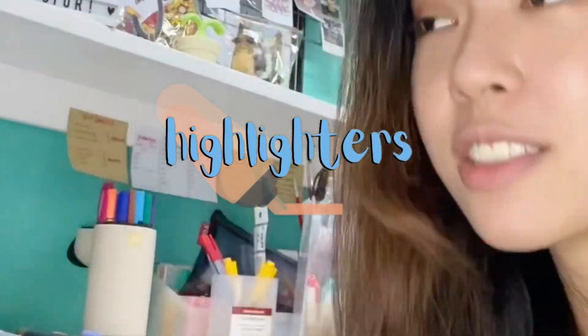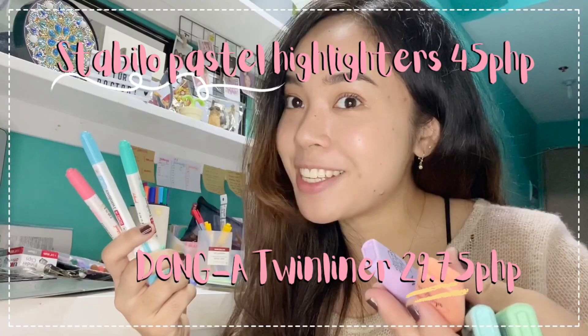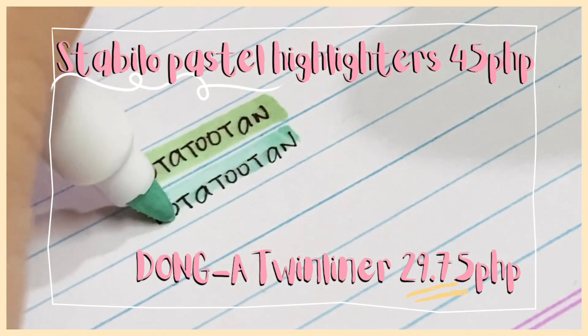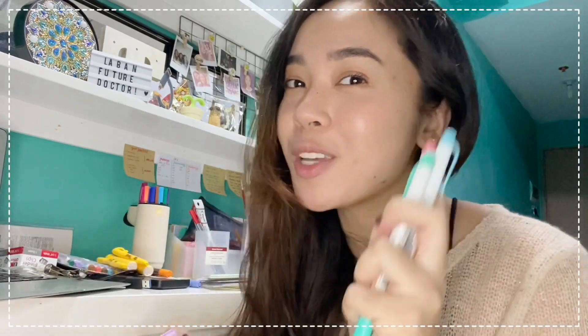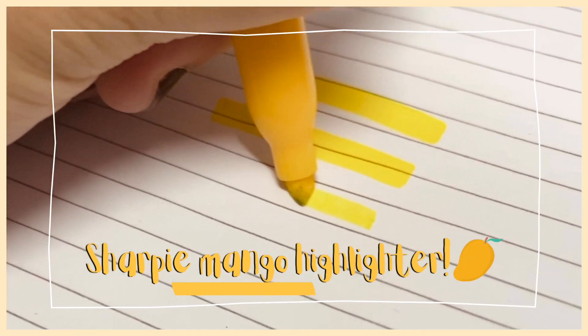For highlighters, I don't use neon highlighters because they look harsh. I use the Dong A highlighters and the Stabilo pastel highlighters. Between the two, I prefer the Stabilo highlighters more because they don't dry out immediately and dry smoothly on my notes, while the Dong A twin liner looks faded and you can barely see what you highlighted. If you've noticed, I have no yellow highlighters from either brand because I only trust one brand for yellow — my favorite Sharpie Mango highlighters. I have four of them. They don't smear and lock on your notes — they're subtle and blend with the text.